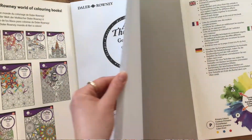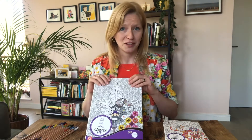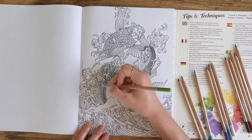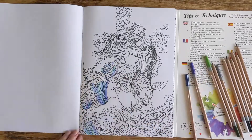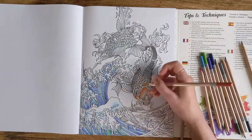The beauty with colouring books is that you don't need very much. All you need is a set of coloured pencils, one of these books and time. And time is really the crucial element because when you're making time to do this you're making time for yourself.